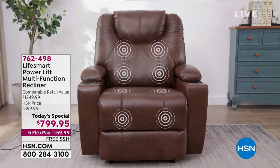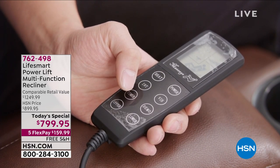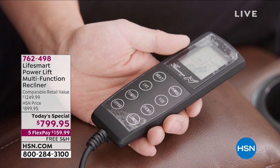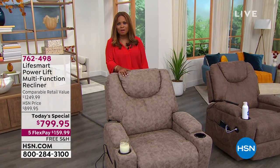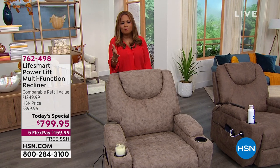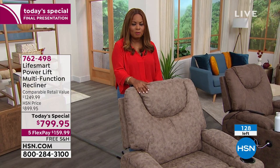It provides heat — how awesome is that going to be for the season we're moving into. You love massage? Well, this gives you massage as well. It totally reclines. And we have allowed you to have immediate shipment, which is a big deal. Because if you've been recently to a furniture store trying to buy a recliner, with all the challenges with shipping, it is taking months — sometimes six months or longer — to have furniture delivered. We're going to be able to ship this to you immediately.